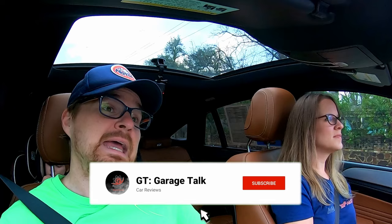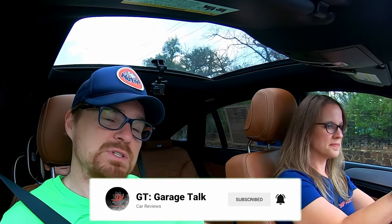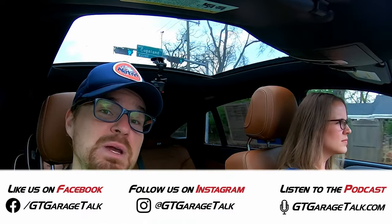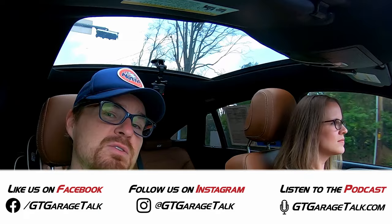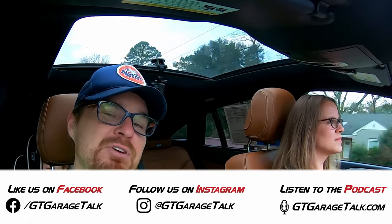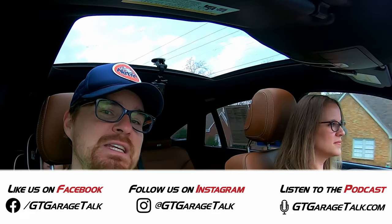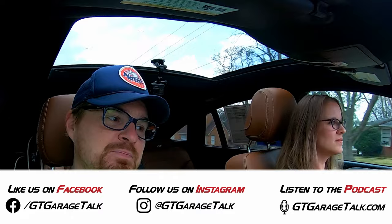If you want to learn more about what we are driving and doing, hit that subscribe button and ring the bell so you're notified every time we post a new video. Find us on Facebook and Instagram both at GT Garage Talk, and everything we do including our award-winning podcast is at GTGarageTalk.com. Until next time, she's going to take us home and we're going to enjoy this Mercedes for just a little bit more time.